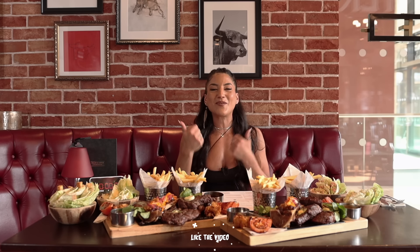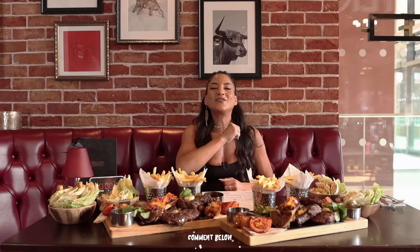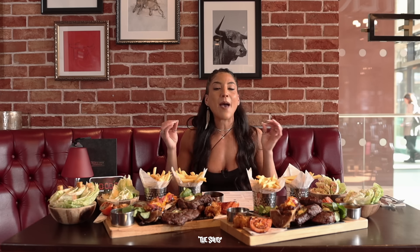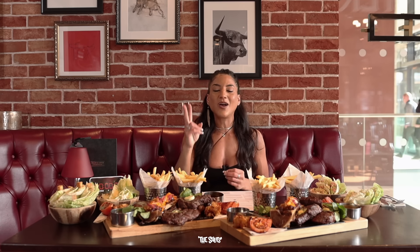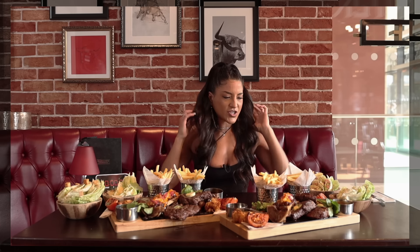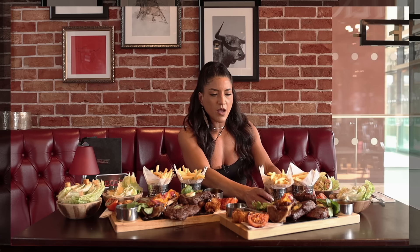If you enjoyed this video guys give it a thumbs up, comment down below if you have anything else to add, and if you haven't yet subscribed or followed do consider doing so before you leave. This is the ultimate sharing experience at Miller and Carter — the butcher's block times two. Let's get into it. Where do I start? Steak. Starting with the steak sharing experience.